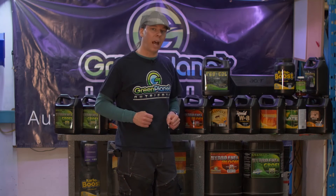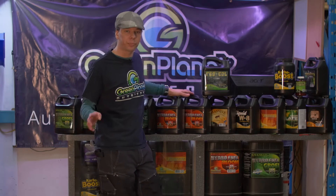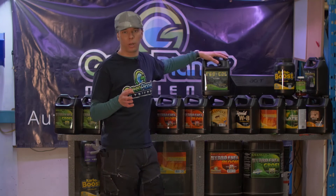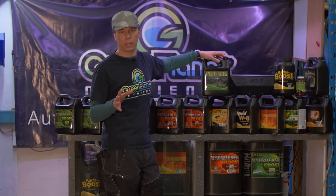Looking at the flowering process, again we need our main food and we need additives to go with that main food. Calcium and magnesium is one of the most important flowering additives that we can consider.